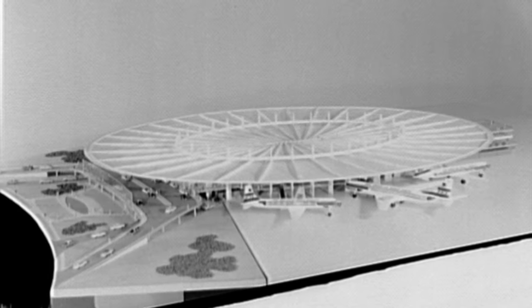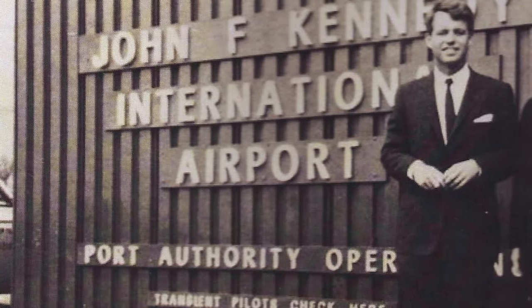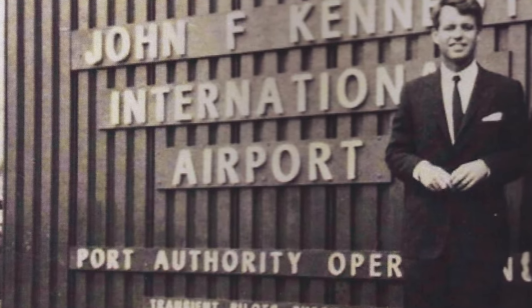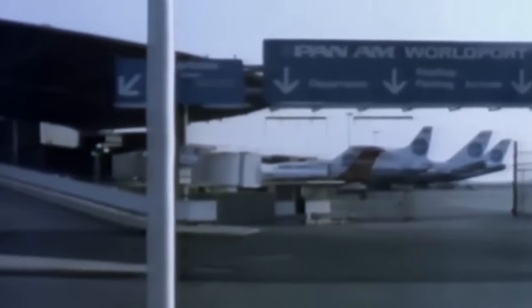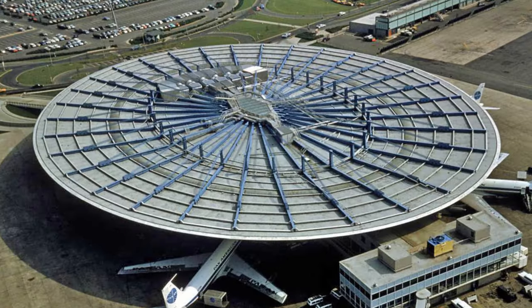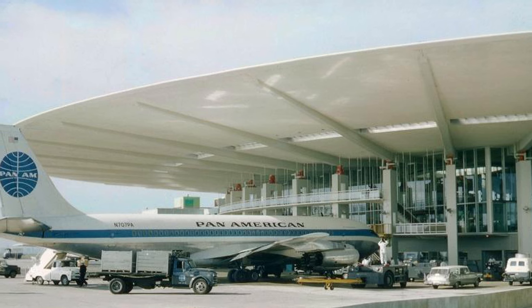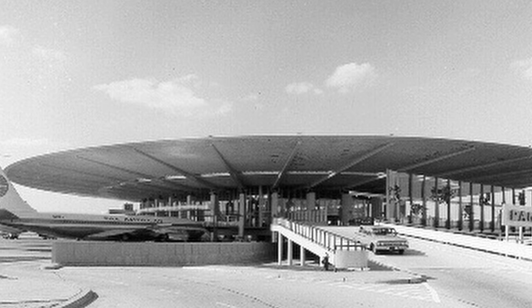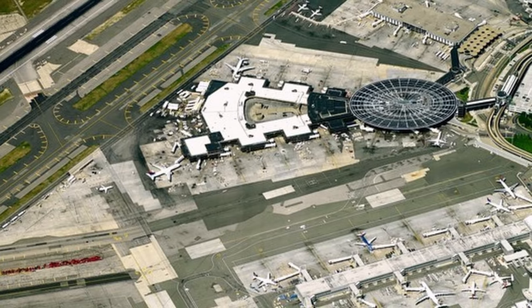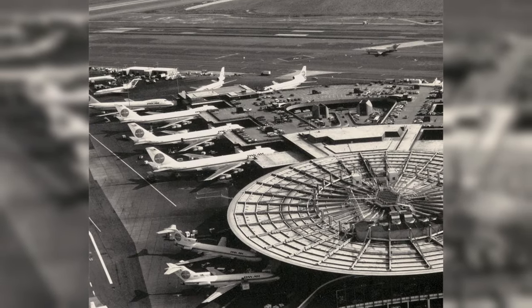In the 1950s, Pan Am unveiled plans for another architectural masterpiece: the Worldport Terminal at Idlewild Airport in New York, renamed to John F. Kennedy International Airport in December of 1963. Originally known as the Pan Am Terminal, it was designed by Ives, Terrano, and Gardner Associated Architects and Walther Prokosch of Tippett's Abbott McCarthy Stratton to showcase international jet travel. The terminal gained fame for its four-acre flying saucer roof, supported on 32 sets of pre-stressed horizontal steel posts and cables. In 1971, the terminal was expanded to accommodate the large Boeing 747 and renamed the Pan Am Worldport, solidifying its status as the world's largest airline terminal.